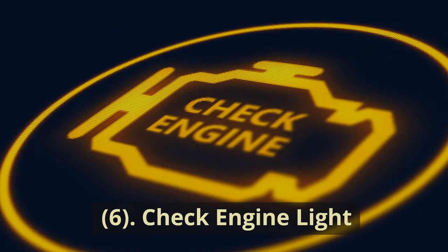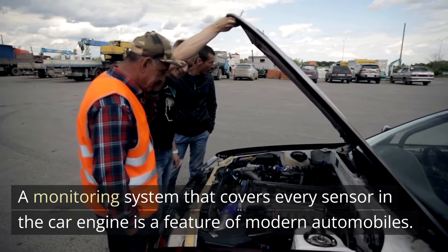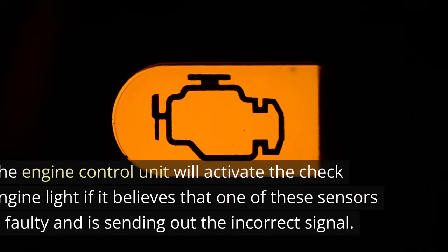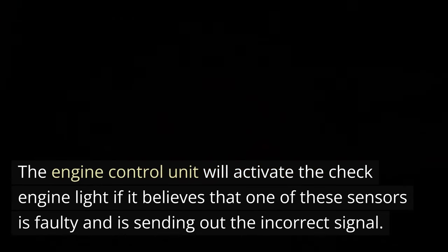6. Check engine light. A monitoring system that covers every sensor in the car engine is a feature of modern automobiles. The engine control unit will activate the check engine light if it believes that one of these sensors is faulty and is sending out the incorrect signal.